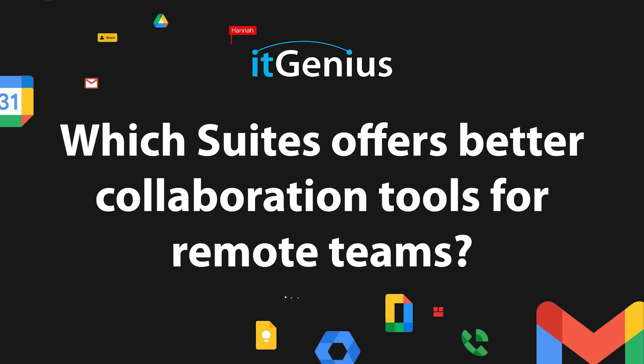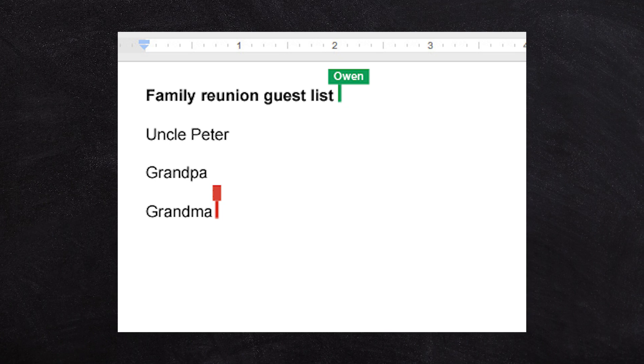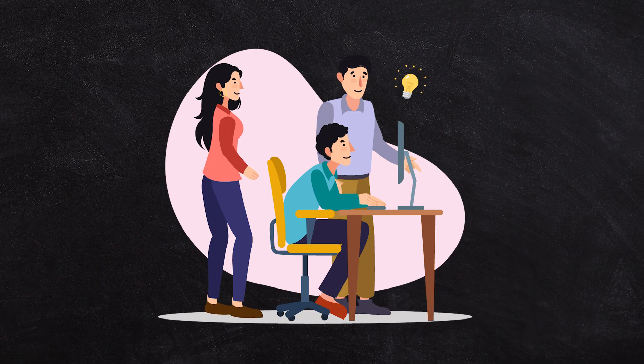Which suite offers better collaboration tools for remote teams? That question is a little bit subjective — it depends what you define as collaboration. Do you mean working on the same document at the same time? Do you mean working collaboratively in real time?